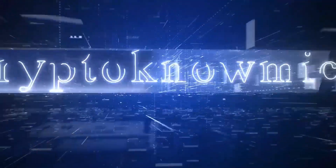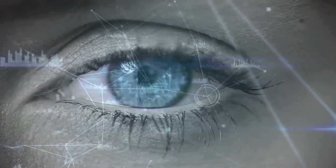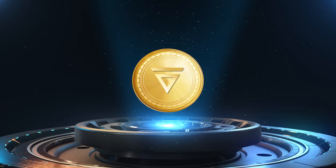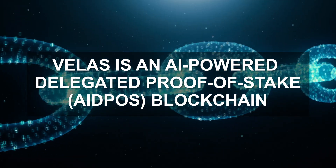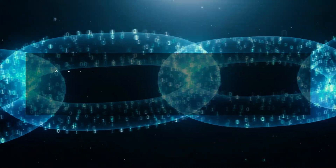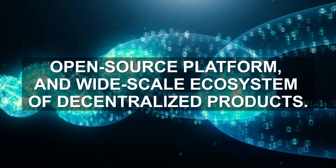Welcome back to Cryptonomics. We are here yet again to enlighten you with predictions from the crypto community. Today we present to you a technical analysis video on the VLX token. VELOS is an AI-powered delegated proof-of-stake blockchain, open-source platform, and wide-scale ecosystem of decentralized products.